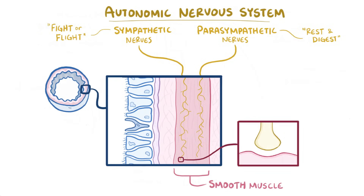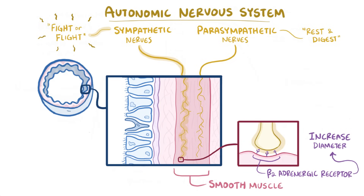Smooth muscle along the trachea and the first few branches of bronchi have beta-2 adrenergic receptors. Going back to that turkey — when you're running, the sympathetic nerves stimulate those beta-2 adrenergic receptors, and this increases the diameter of the airways, allowing more air to get in.